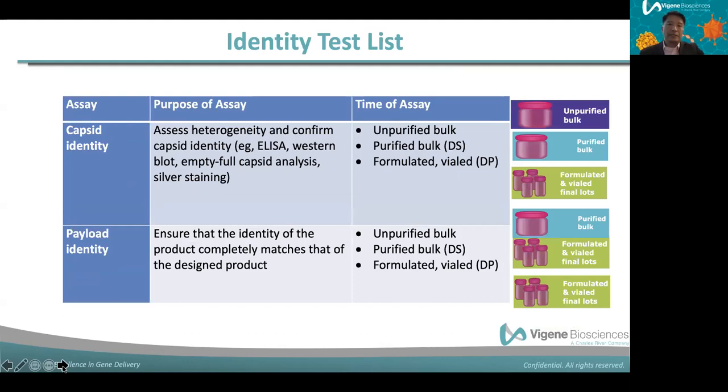For identity testing, there are two kinds. AAV has both a capsid and a payload inside. Capsid identity is often revealed by ELISA or Western blot, as well as by silver stain, and this is done on both purified bulk and formulated drug product. The full/empty capsid ratio is also performed as part of identity testing. The AAV capsid can enclose without any payload inside — the capsid can form independently of payload loading.